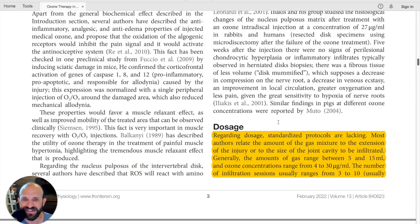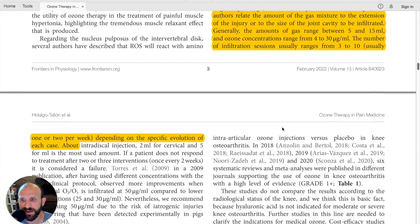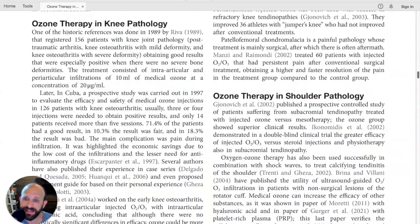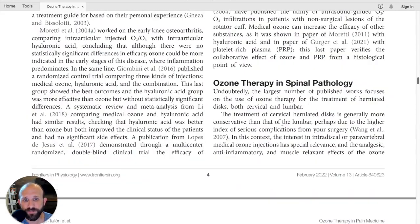Most authors relate the amount of gas mixture to the extent of the injury or to the size of the joint cavity to be infiltrated. Generally, amounts of gas range between 5 and 15 milliliters in humans, and ozone concentrations range from 4 to 30 micrograms. The number of infiltration sessions usually ranges from 3 to 10, typically one or two per week, depending on the specific evolution of each case.